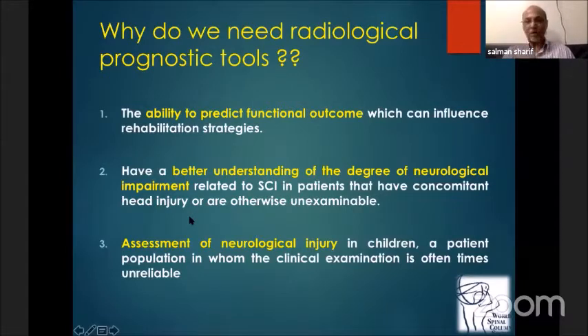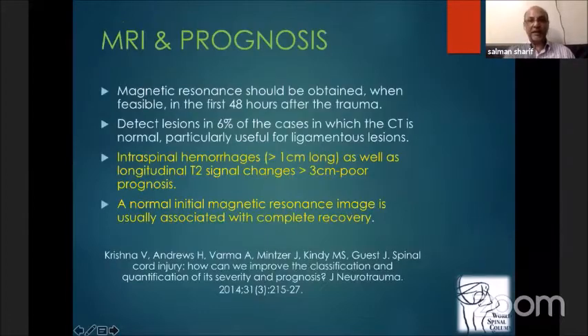Assessment of neurological injury in children is particularly valuable, where imaging can predict neurological status without physical examination, which could be unreliable in these patients. We know that MRI T2-weighted imaging can give you pretty good prognostic indicators.